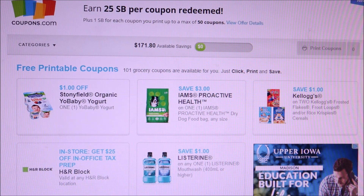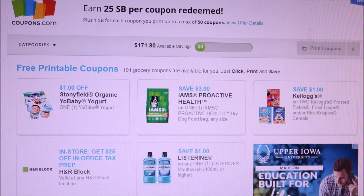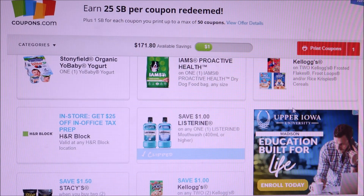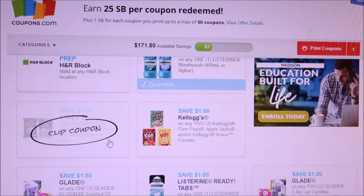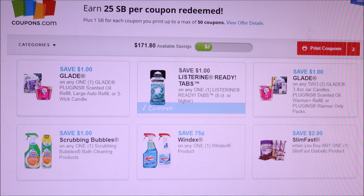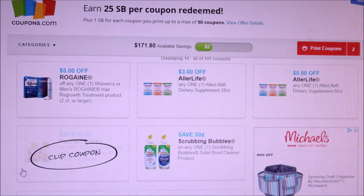If you want to save up for Christmas, go ahead and do that. Some of these coupons did reset. A new one we have is three dollars off Iams dog food. The Listerine reset, so I'm going to print that one. The Kellogg's feels like it's always available. We've got $1.50 off Stacy's, Listerine reset again, and the Scrubbing Bubbles and Windex are still the same from last month.